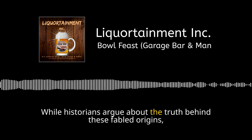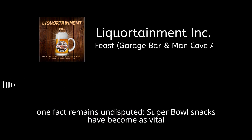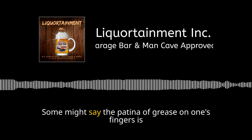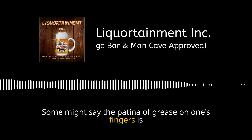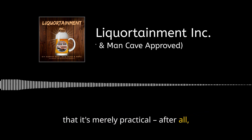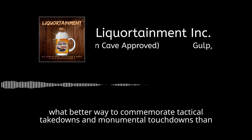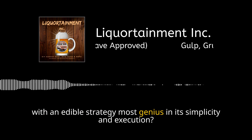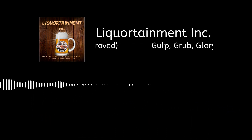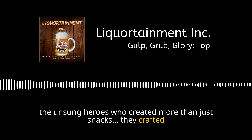While historians argue about the truth behind these fabled origins, one fact remains undisputed: Super Bowl snacks have become as vital to the annual spectacle as the game itself. Some might say the patina of grease on one's fingers is a mark of true fandom. Let's raise a chip in honor of these pioneers — the unsung heroes who created more than just snacks. They crafted a ritual.